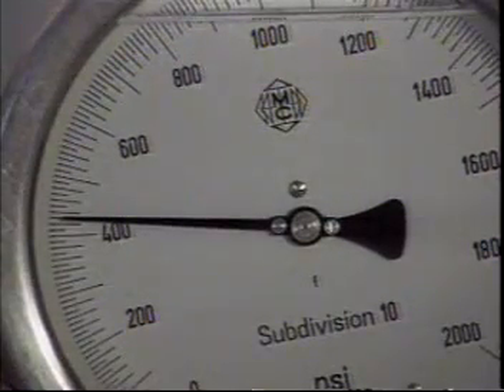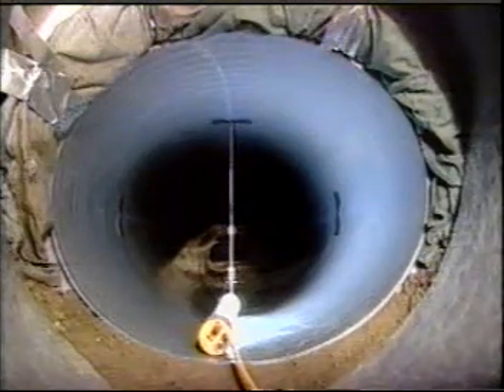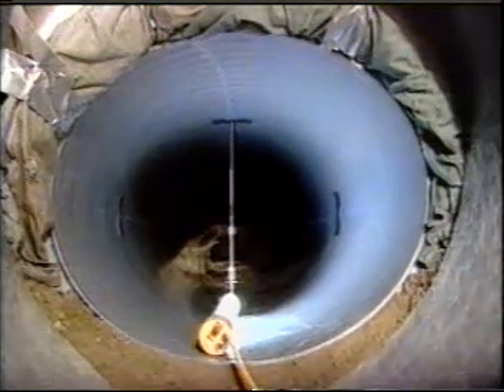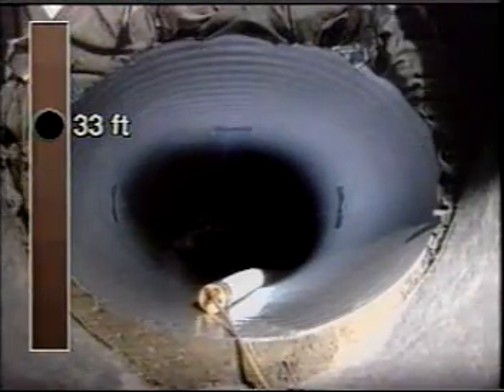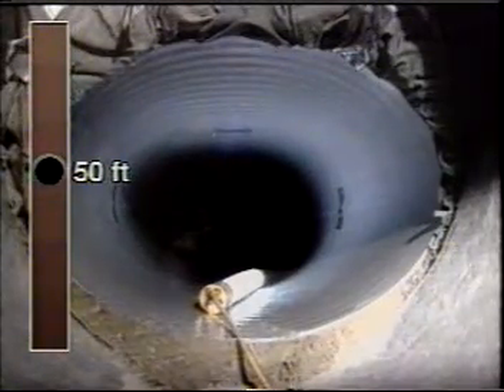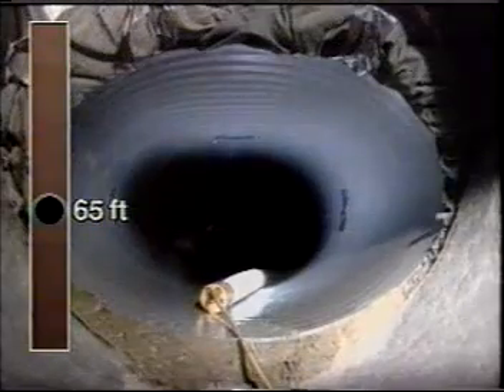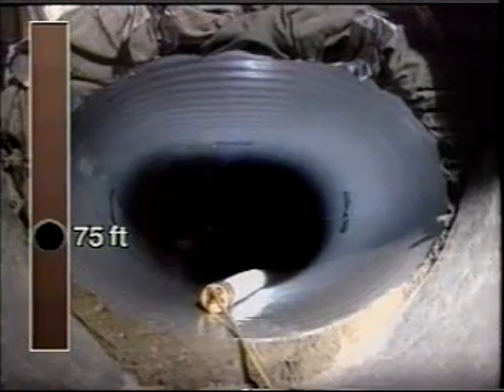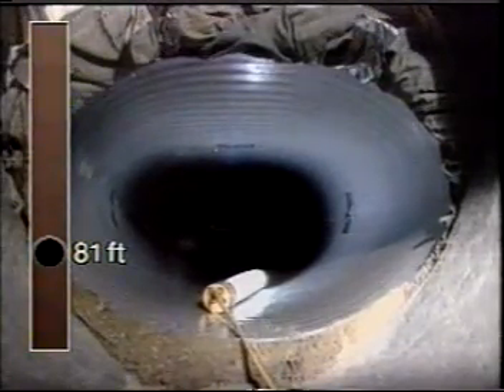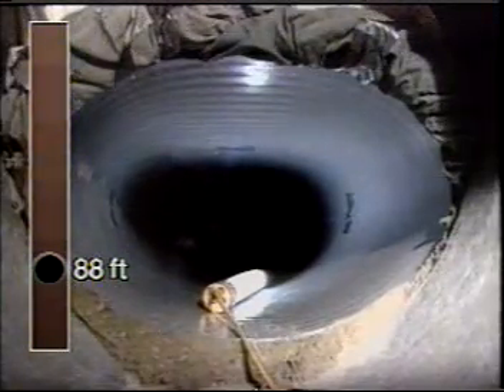When the vertical soil pressure reached approximately 24 feet of soil cover, the ring deflection was measured at 8.7%. As the load increased, so did the deflection of the ultra-rib PVC pipe — at 500, 600, 900, 1,000, 1,200, 1,300, and 1,400 PSI. However, at no time did the ultra-rib show signs of structural distress.